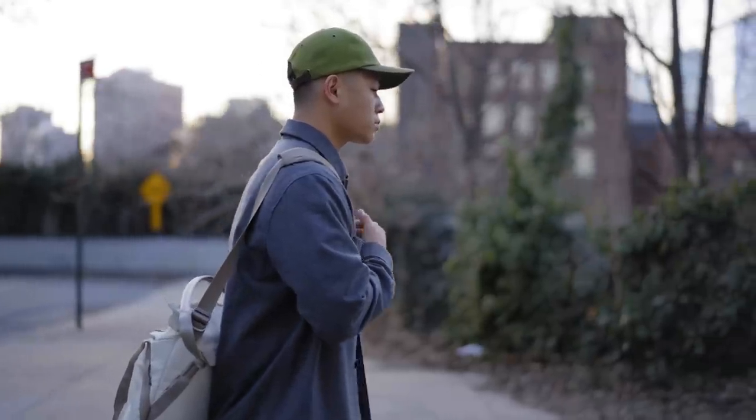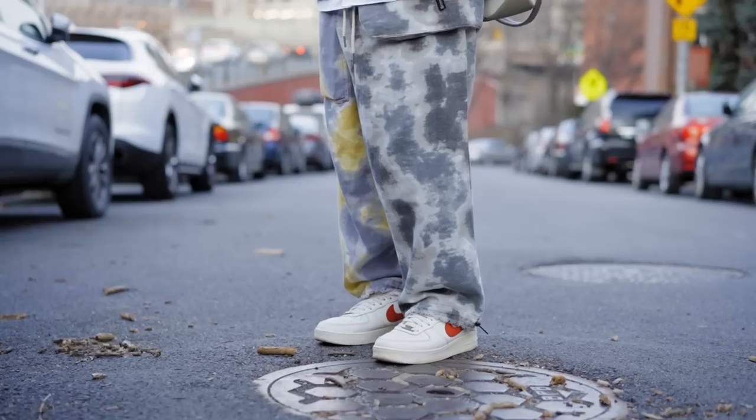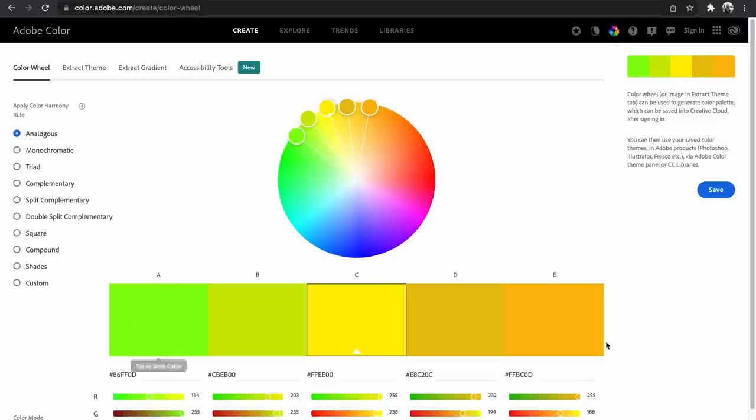Since we're following analogous colors, I threw on this green cap from MA Leondor. So we got green, we got yellow, we got orange. All of those colors are right next to each other on the color wheel, following analogous colors. Just think all of the citruses — lime, lemon, orange.